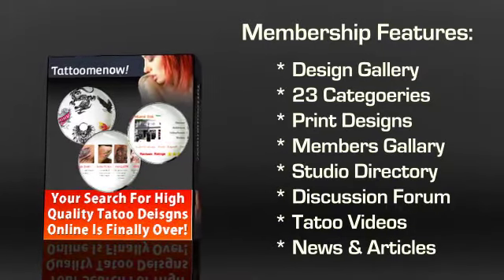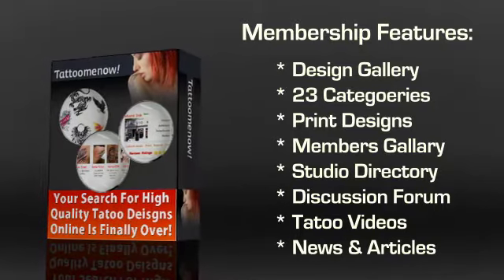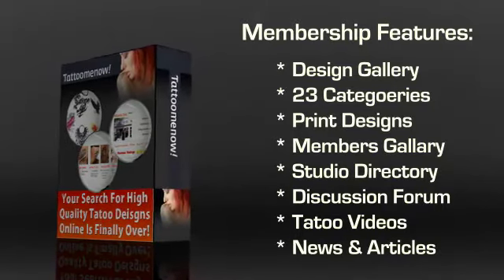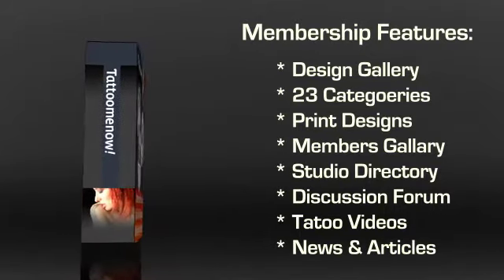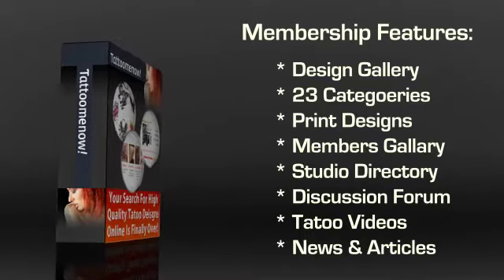The members gallery is something that is truly unique. There are tattoo photos in 38 categories, each of which show a unique tattoo that you can also take to your tattoo artist. Most members upload photos of their tattoos and even write about their experience.